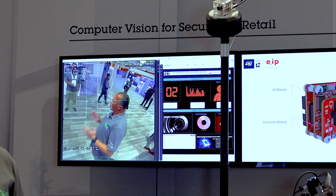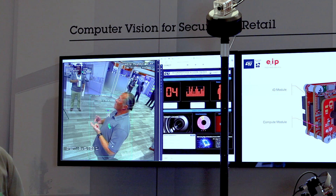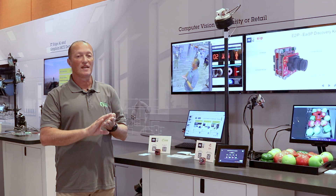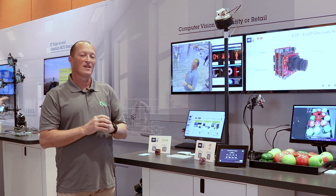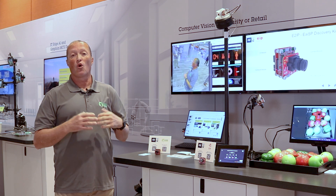The entire processing pipeline — including the image processing, camera handling, object detection, people tracker, and motor control — it's all running on the STM32N6. There are absolutely no dependencies on a remote cloud or on-premise backend.